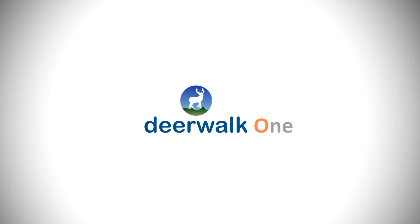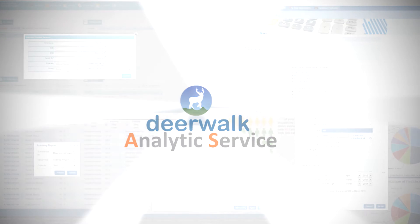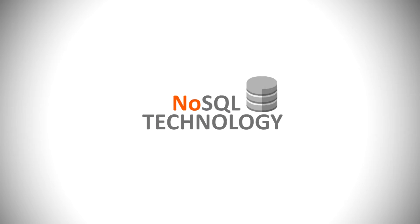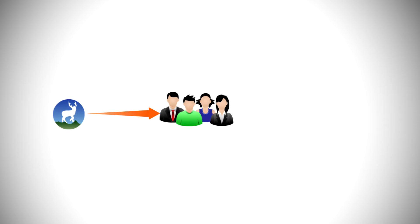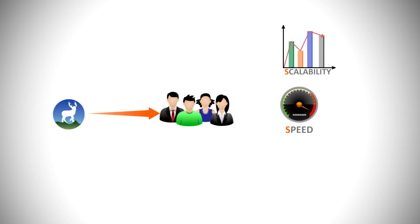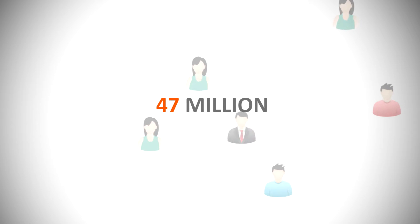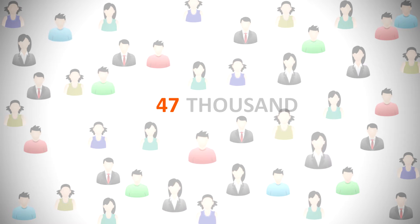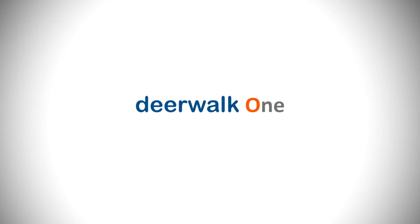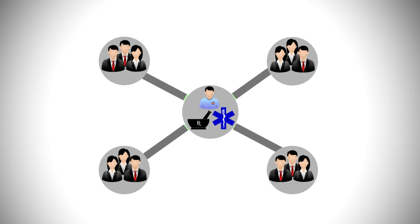The Deerwalk One product suite is built on the revolutionary Deerwalk Analytics Service. It is an example of true NoSQL technology, from the data scrub to data analytics, so that Deerwalk's clients receive all the scalability, speed, and flexibility benefits of true big data technology. Performing live queries on 47 million members is just as easy as live queries on 47,000 members. All Deerwalk One products are built using the same next-generation technology stack to facilitate communication and workflow between stakeholders in the healthcare supply chain.